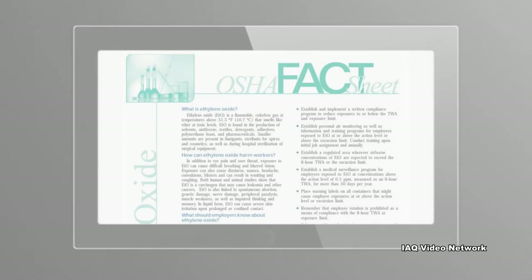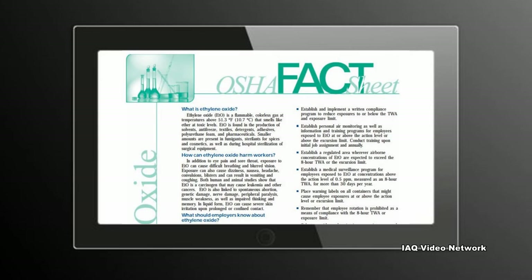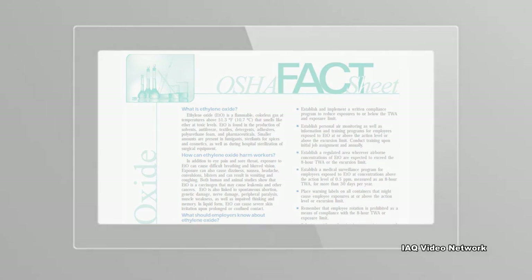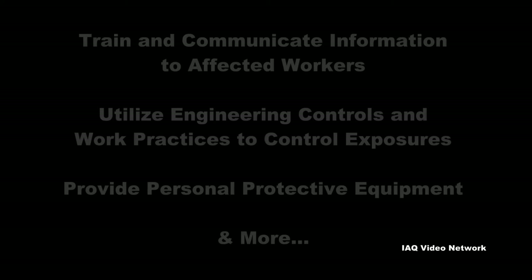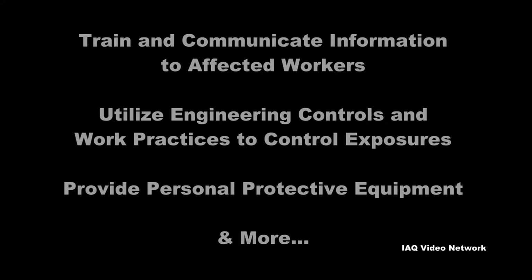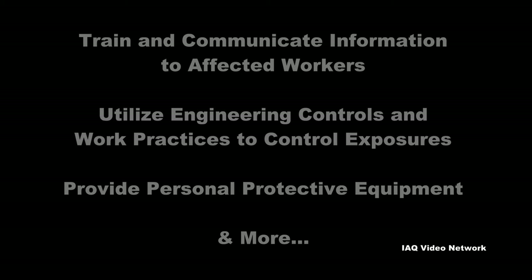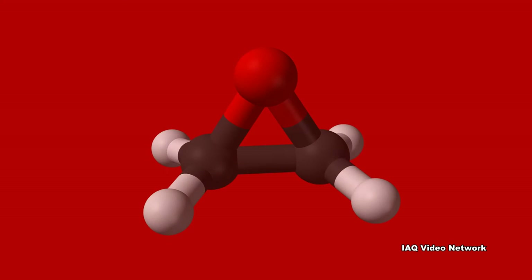OSHA has developed a fact sheet to help educate workers and employers about exposure hazards associated with ethylene oxide. The document states that employers should train and communicate information to affected workers, utilize engineering controls and work practices to control exposures, provide personal protective equipment, and take other health and safety measures. These are just a few things to know about occupational exposure concerns to ethylene oxide.